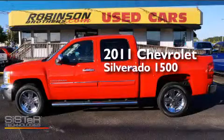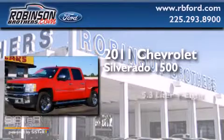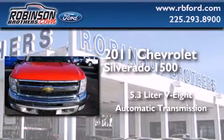This is a 2011 Chevrolet Silverado 1500. It has a 5.3-liter 8-cylinder engine and an automatic transmission.